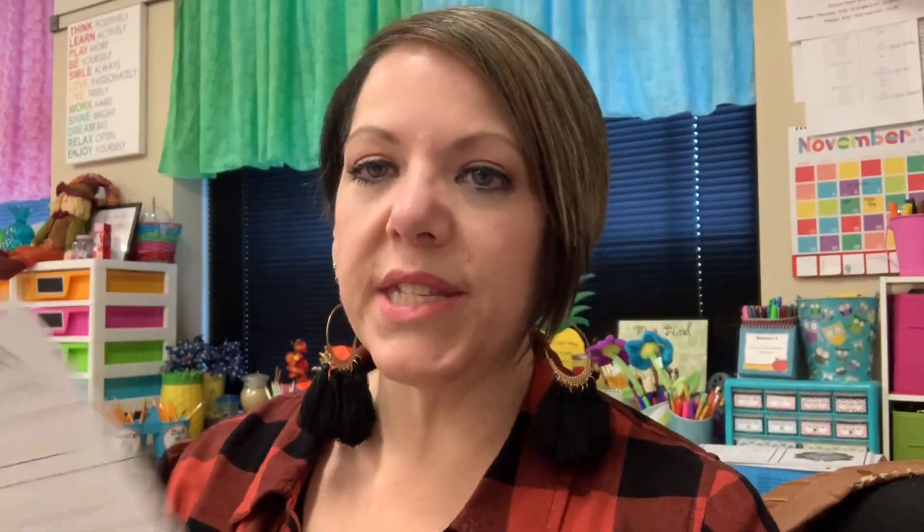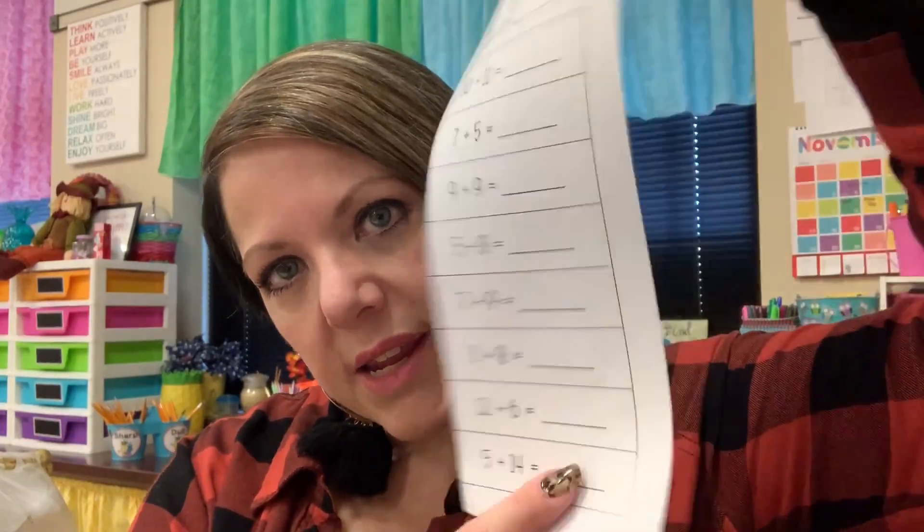It's quitting time and I have gotten my little assessment done. On one side it's addition facts to 10, the other side addition facts to 20. We're going to use that tomorrow to figure out where our kids fall in the spectrum of addition.